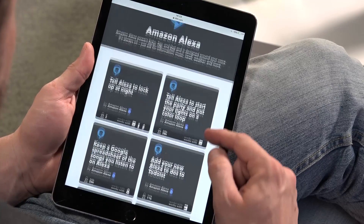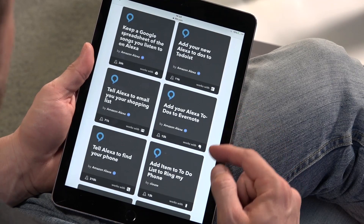For example, if you let Alexa know your shopping list is complete, then it will email it to you. If you're home for the evening, then Alexa will alter your smart thermostat's temperature.